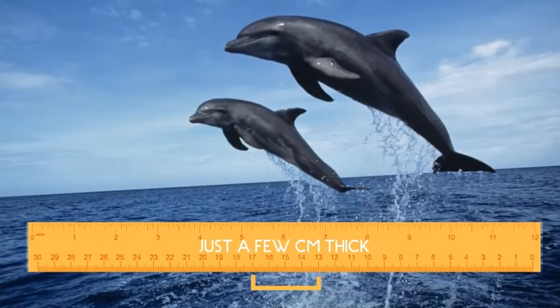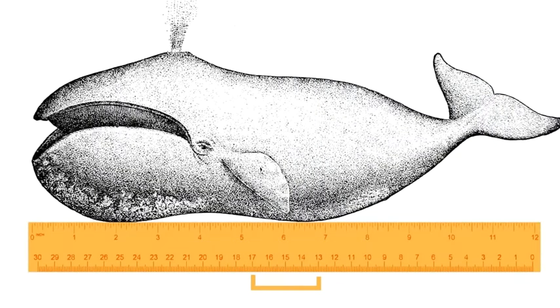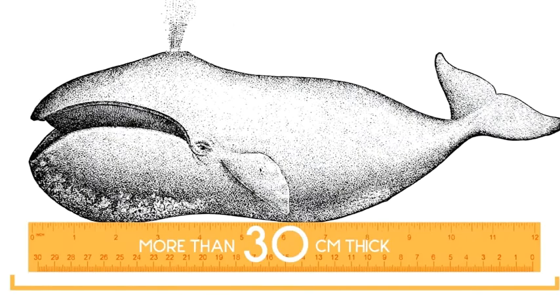In dolphins, it can be just a few centimeters thick. But some kinds of whales, known as bowhead whales, can have a layer of blubber that's more than 30 centimeters thick. Whoa, that's a whole lot of blub. Blubber also feels different — it's more firm and springy than other fat.